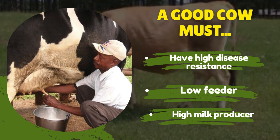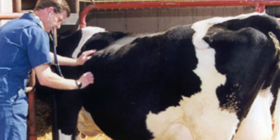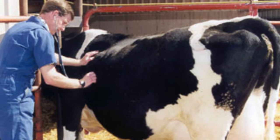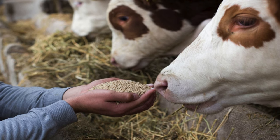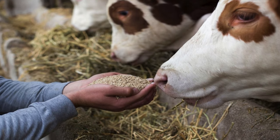You don't want to buy a cow where you invest all your money in veterinarians treating it. Disease resistance is crucial in maintaining a healthy herd and reducing veterinary costs. Cows that are less prone to diseases will have longer productive lives and require less medical intervention. The third factor is feed conversion efficiency — referring to the cow's ability to convert feed into milk.